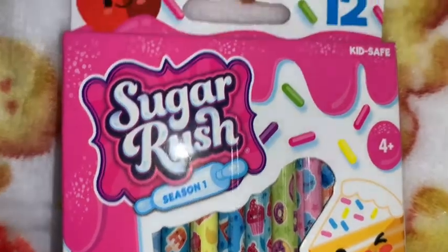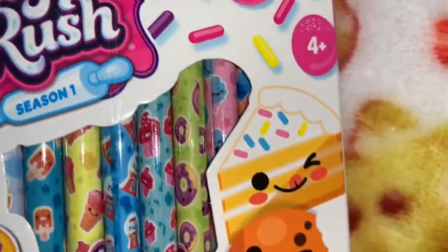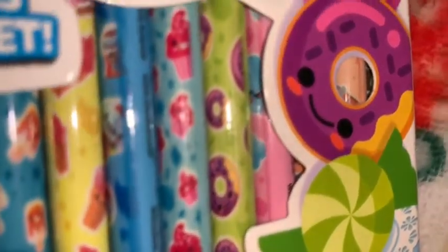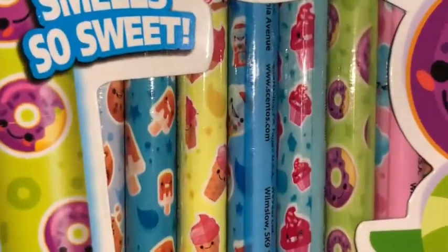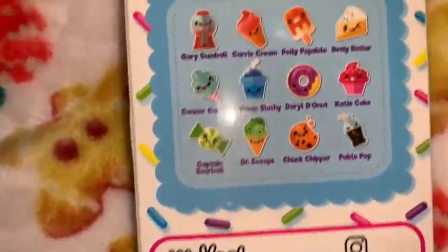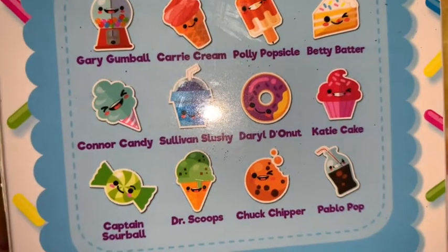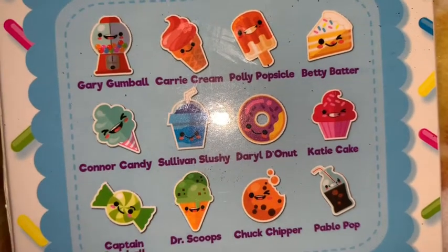I got this little pack of Sugar Rush little scented pencils. I love the packaging — it has the pink icing with all the colorful sprinkles and the little emoji cake, cookie, cupcake, donut, and candy. You can see how cute the pencils are. On the back it shows all the different scents. I love the little bubblegum machine one and the little cotton candy one — I love them all. I just think the little bubblegum machine one is so adorable.